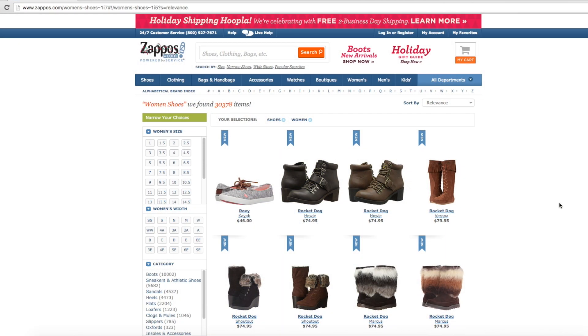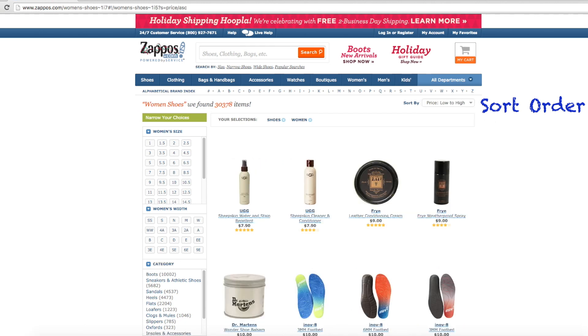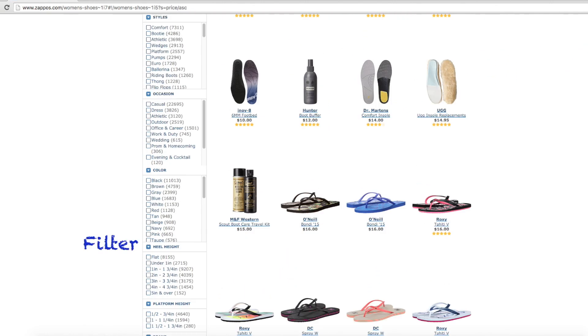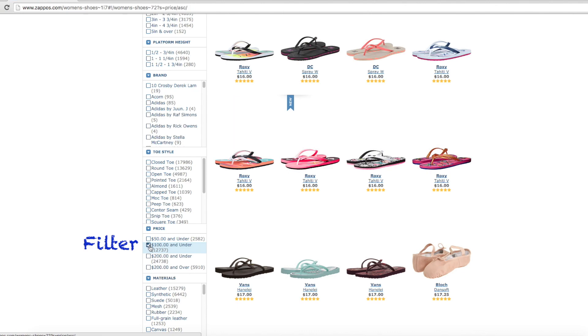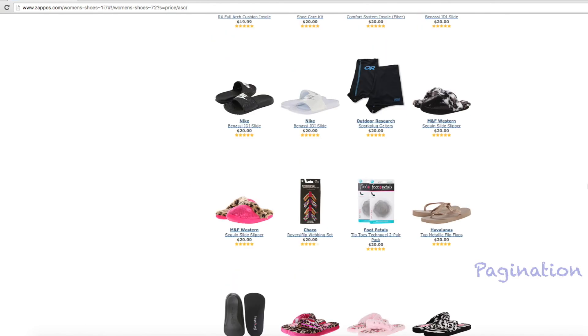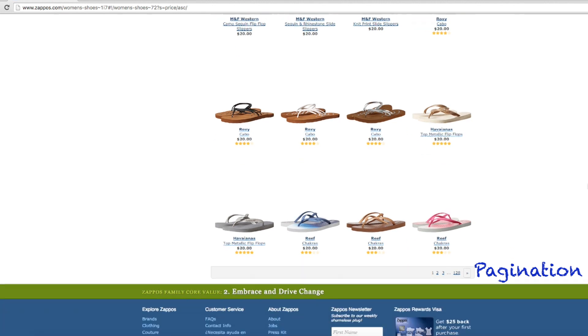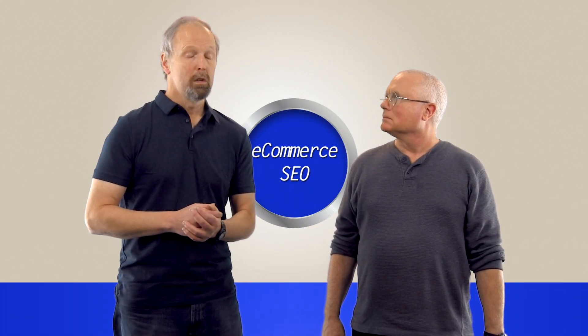Let's use the example of Zappos — it's a shoe site. You get to a women's shoes page, and there are many different things a user might want to do. They might want to sort shoes from highest price to lowest — that's a sort order. They might want to filter and only show shoes under $100 — that's a filter. And if there are so many products they don't all fit on one page, you have pagination. Those are all examples of faceted navigation.